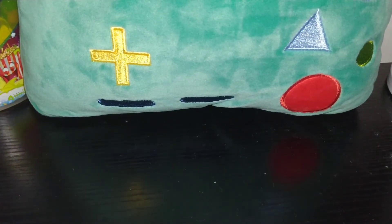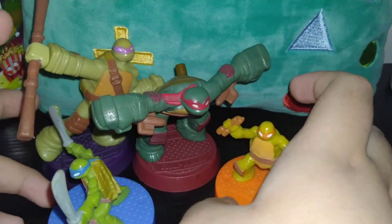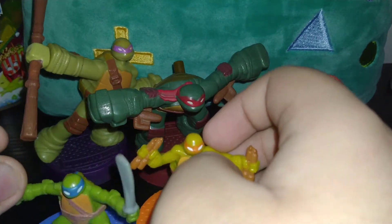Hey, what up guys! Today we're doing some toys right now because I got the TMNT Ninja Turtles. It's really cool, so I'll just go through them one by one.